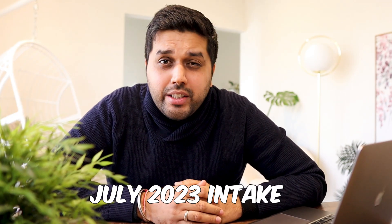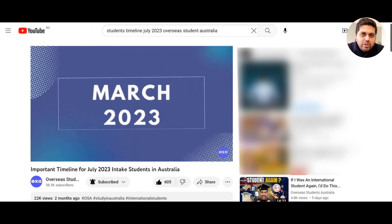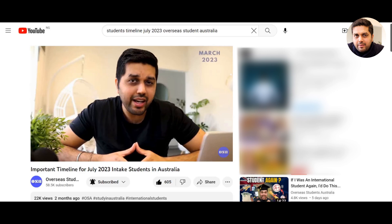Are you coming in the July 2023 intake? This video is specifically for you, as we are going to give you some key tips you need to know before arriving in Australia. Our first tip is about your visa. We made a very comprehensive video regarding the student timeline for the July 2023 intake, which I highly recommend you watch after this video.